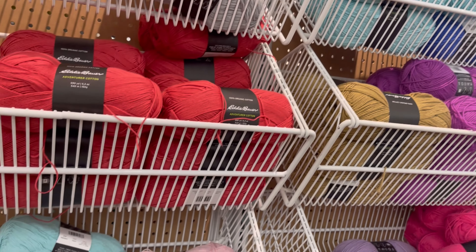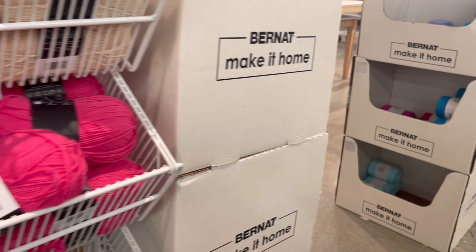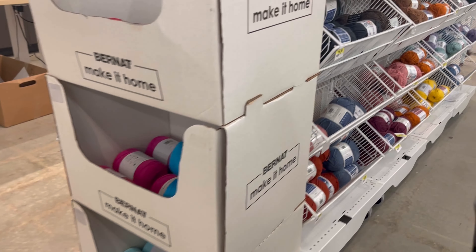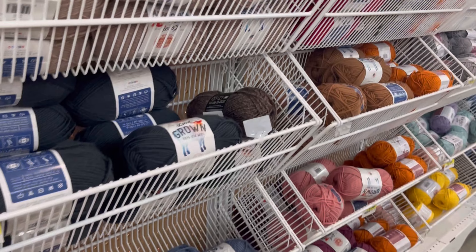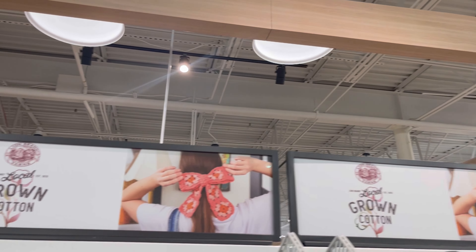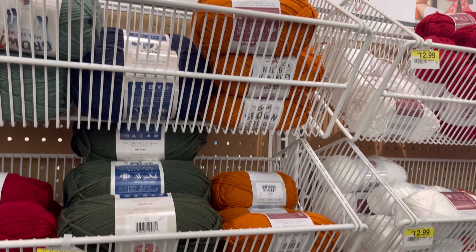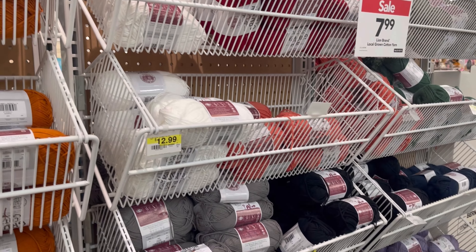25% off — it was soft yarn, that yarn is really soft. But that's 25% off and that's a no. Now this is new — this is new yarn for me. This is ground cotton. Yeah, for $7.99.